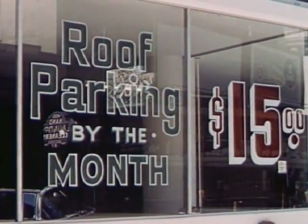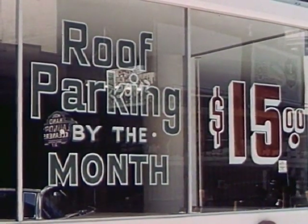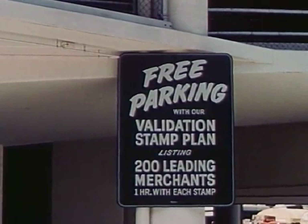Reduced operating expenses result in low rates, $15 per month being very low for a large city. Also, there is free parking under a validation stamp plan with cooperating merchants.